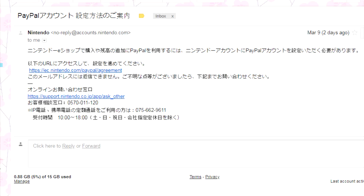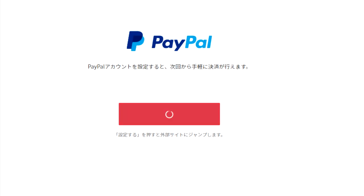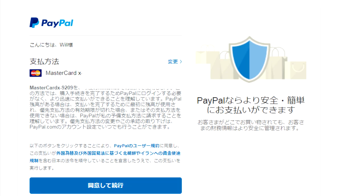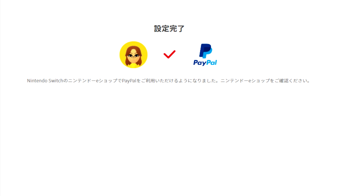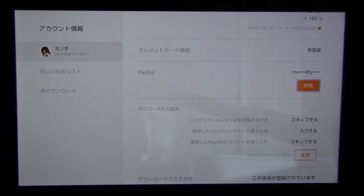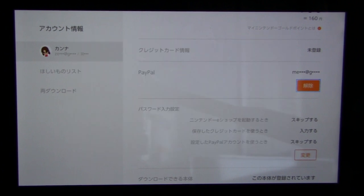The email you get will be similar to this — click on the first link. Sign in to your Nintendo account and press the button here to set your PayPal. Now sign in to your PayPal. Here you'll see the credit card information — make sure it's correct. If you see this screen, that means the linking process is complete. Your Japanese Nintendo eShop account on the Switch will now be activated with your newly created PayPal account as the funding option.